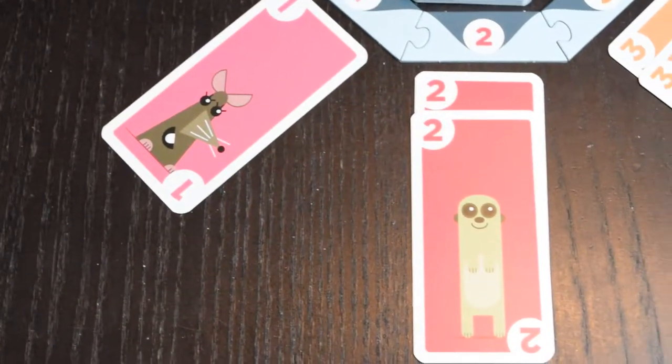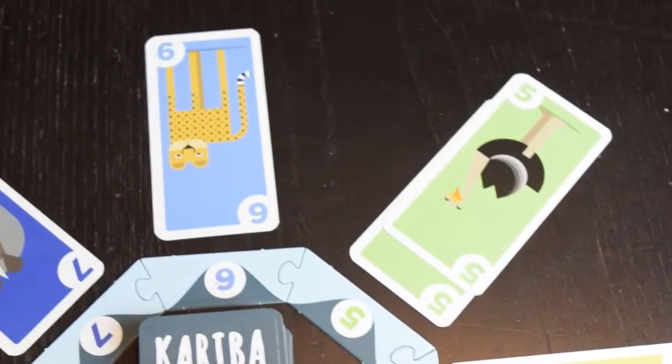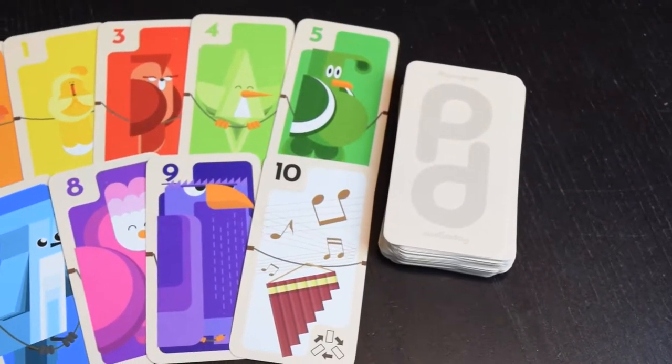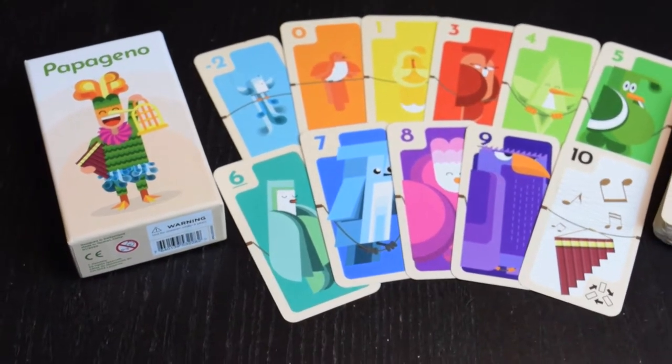We're starting off with a twofer. Publisher Helvetiq has a whole line of games that come in tiny boxes, and my favorites of the batch so far are Papageno and Kariba. Kariba is a game all about hand management, as you play cards from your hand to set up future scoring opportunities, but you'll need to keep an eye on what your opponents are playing. Papageno is a gorgeous game about gathering a flock of birds, and you'll need a balance of luck and strategy to come out ahead. Since Papageno and Kariba are both so small, so portable, and so playable, we say if you're getting one, get them both.